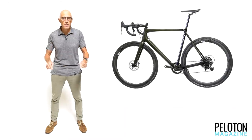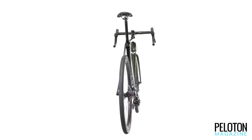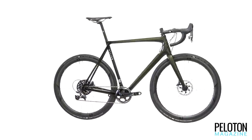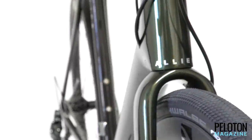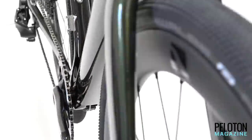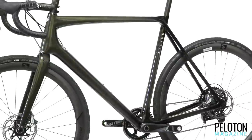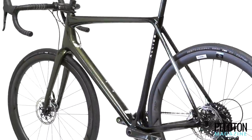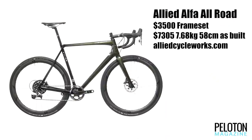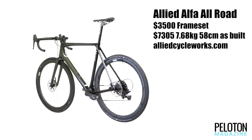First up, a new bike made right here in the USA. Based on the Allied Alpha, the all-road version aims to retain the Alpha's lively race-ready feel with generous tire clearance. Think of it as a bike you can line up for your local criterium on with 25 millimeter tires, then slap a set of 38 millimeter knobbies on it for a gravel campaign. It has a short rear end and overall aggressive stature that provides a feel both at the bars and pedals that is more road bike than laid-back adventure rig. With disc brakes and through axles and a 920 gram frame, it asks you to expect more from your adventure bike. Like all Allied frames, it's made exclusively in the US in 12 different sizes with incredible customization options.